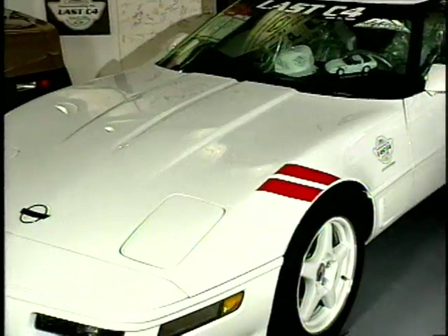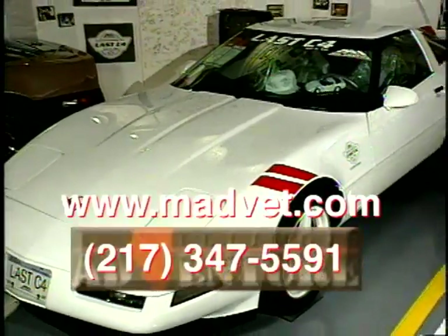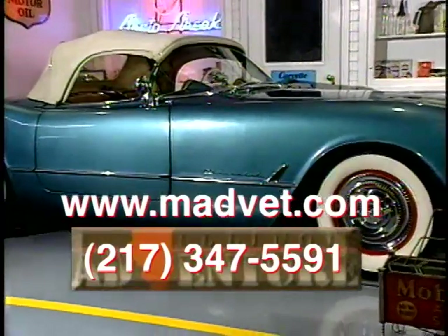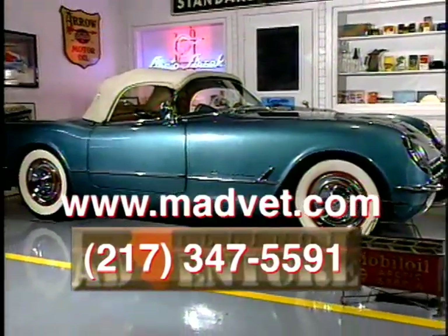Each year, Mike and Mid-America Design hosts a Corvette show which attracts thousands of people from across the country — three days of food, music, and car admiration. To reach Mid-America Design, call 217-347-5591 or visit their website shown on the screen.